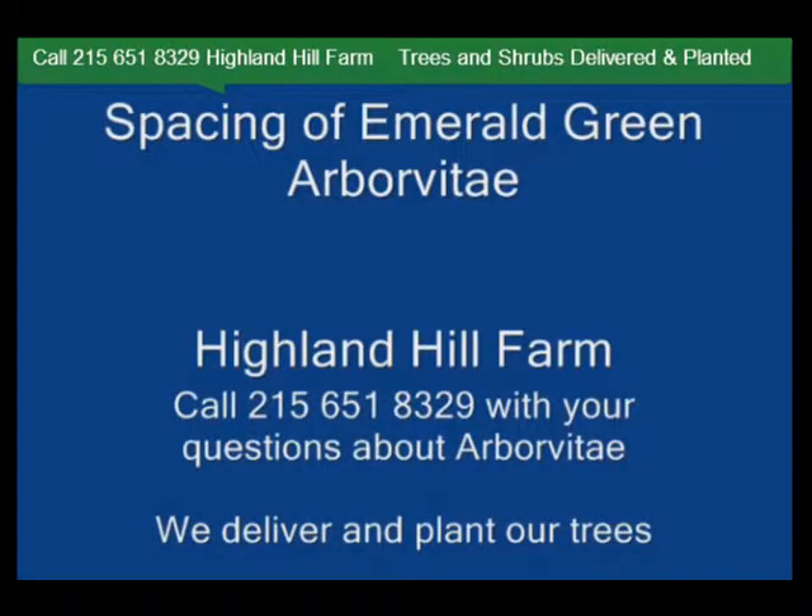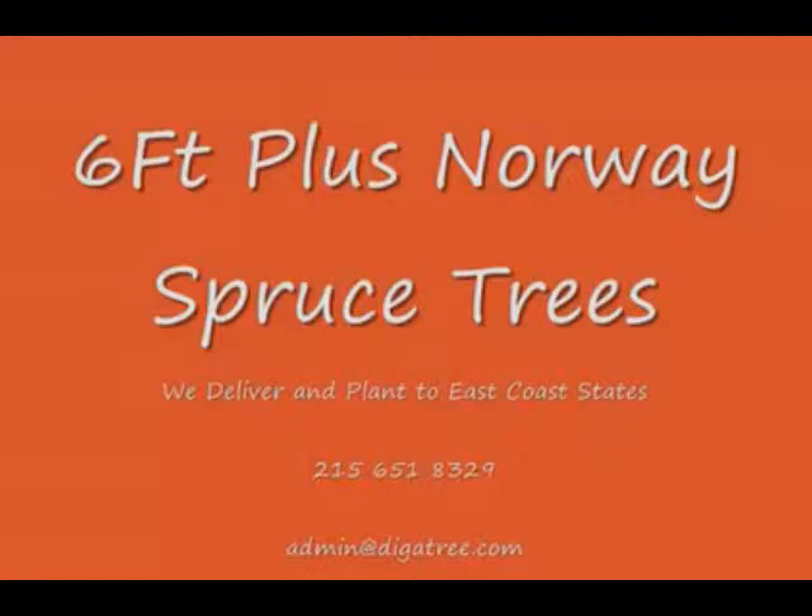Highland Hill Farm is located in Fountainville, PA, in Bucks County. We're situated close to Philadelphia and New York, so we service the Philadelphia and New York metropolitan area, as well as the Washington, D.C. corridor. We ship from our Lenoir, North Carolina facilities,